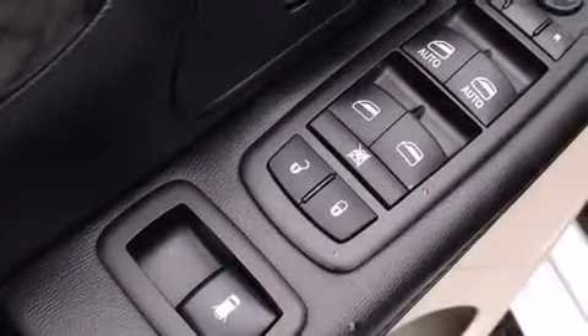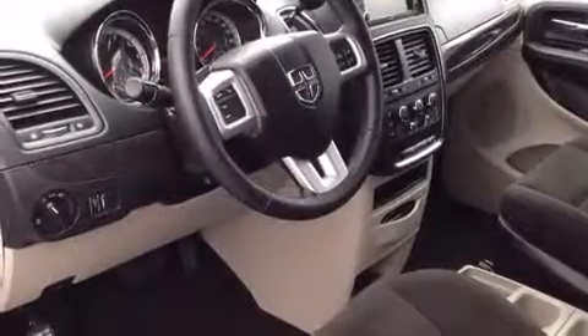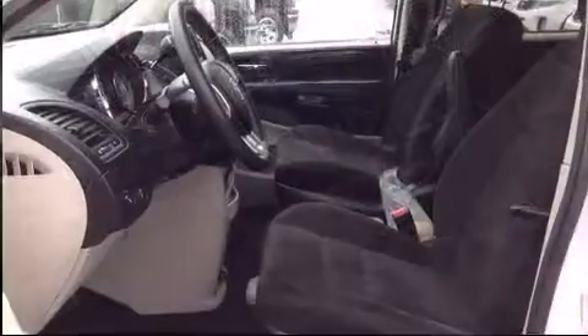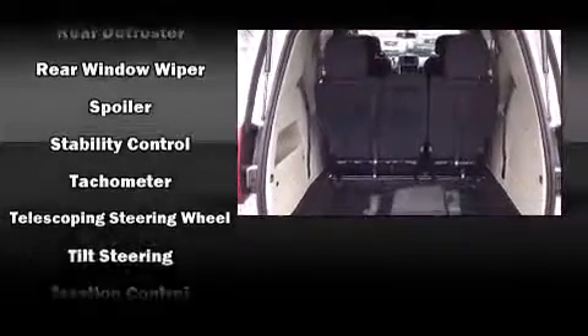Dodge also prioritized safety and security with features such as head curtain airbags, front side impact airbags, traction control, brake assist, anti-whiplash front head restraints, a panic alarm, and four-wheel disc brakes with ABS. With electronic stability control supplementing mechanical systems, you'll maintain precise command of the roadway.